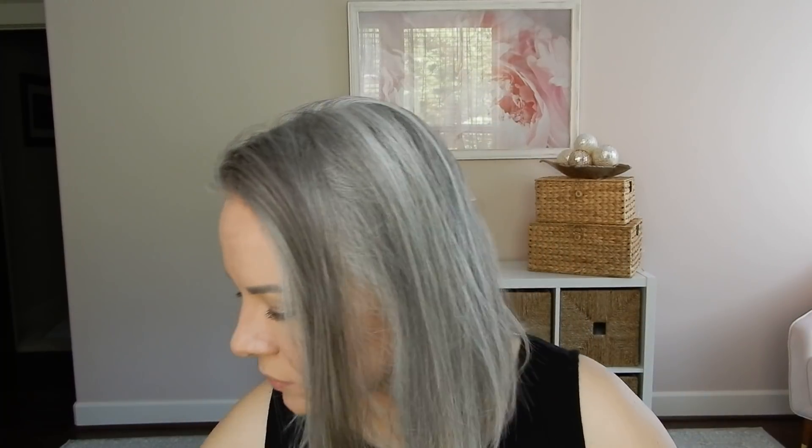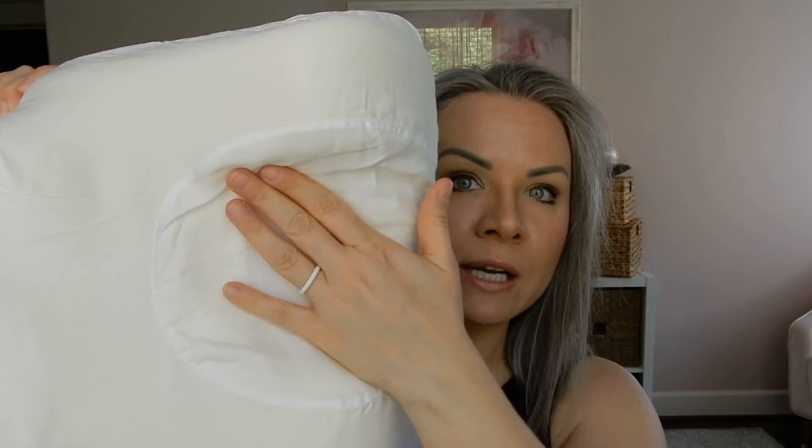I'm going to start out with a pillowcase. I know, random. You guys know that I use the Sleep and Glow — it's like a beauty pillow. I said this in my review of this product: I don't use this so much for the beauty benefits. This is designed to help you from smashing your face into the pillow and creating unnecessary wrinkles while you're sleeping. So if you're a side sleeper, it has these cutouts where you stick your face so that you're not smashing it.